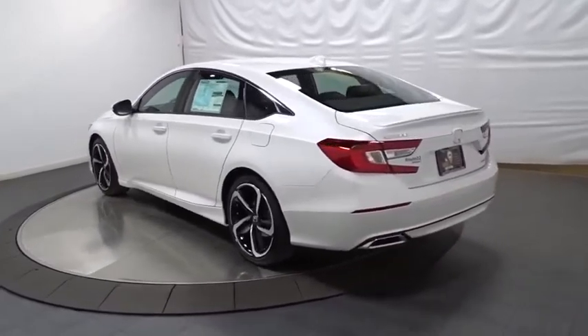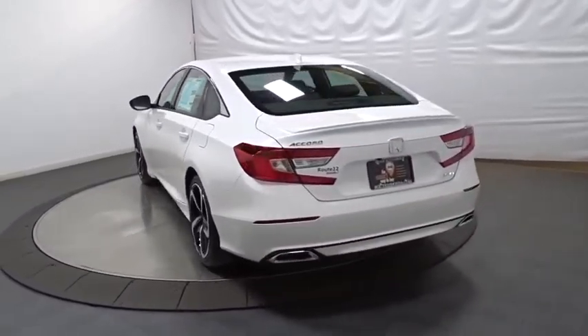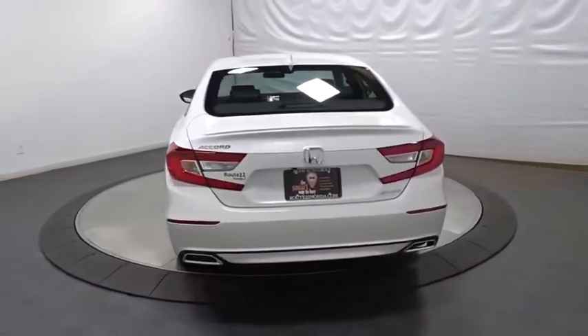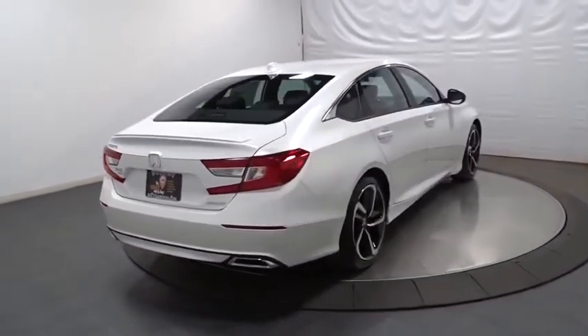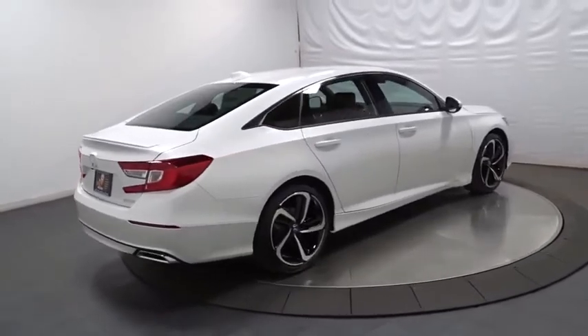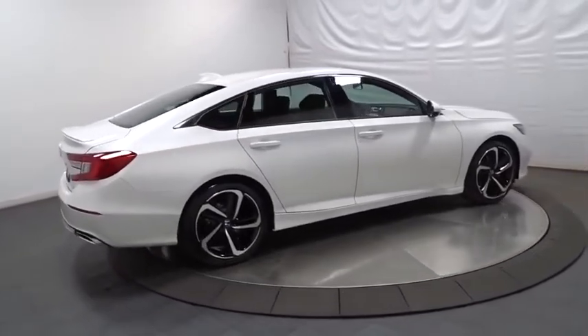Lane departure warning, backup camera, keyless entry, Bluetooth, leather-wrapped steering wheel, front wheel drive, trip computer, fog lights, outside temperature gauge, brake assist, day and night rear view mirror, tachometer.